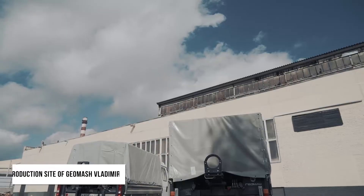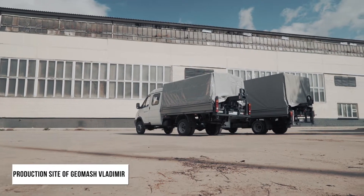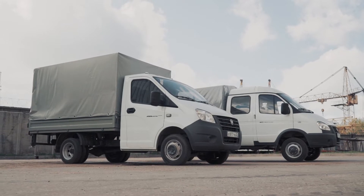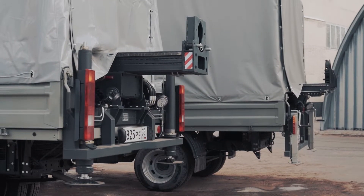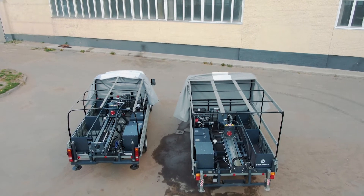Here are MBU hydraulic mobile drill rigs mounted on the basis of Gazelle Next single-line cabin cars and Gazelle Business two-line cabin cars, produced by GeoMesh. MBU drill rigs are used for drilling for engineering and geological surveys, construction exploration wells, and shallow water wells up to 50 meters depth.